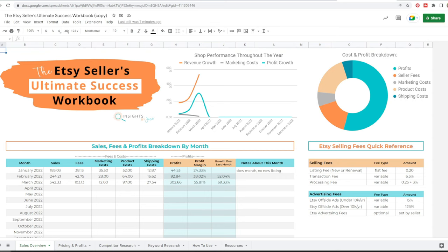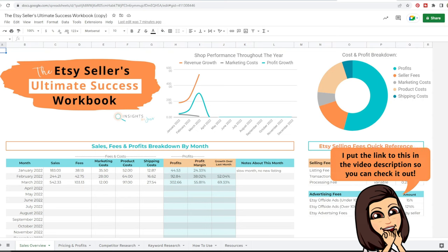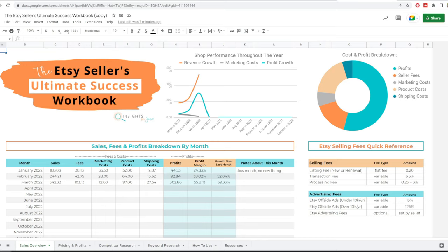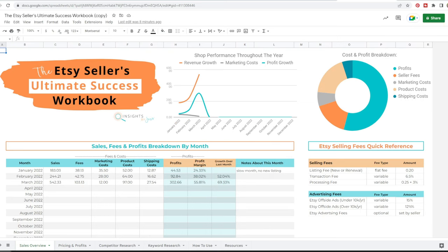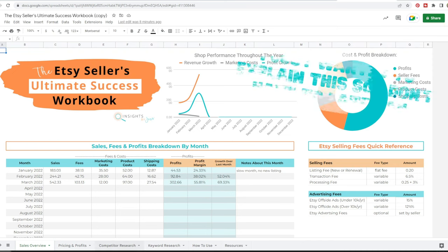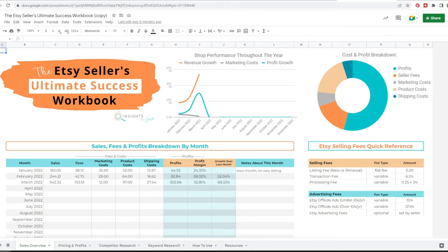This is where the math gets involved. I'm going to be using my Etsy Seller's Ultimate Success Workbook — I do sell this in my resources section. I try to keep it fairly affordable because I know money can be tight for new Etsy sellers. But you do not need this workbook — you can open a Google spreadsheet, grab a piece of paper, a pen, and a calculator, and do all of these things for free.